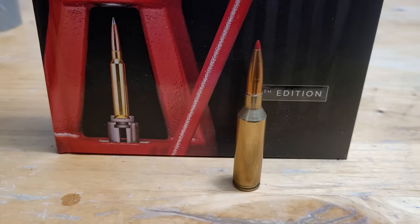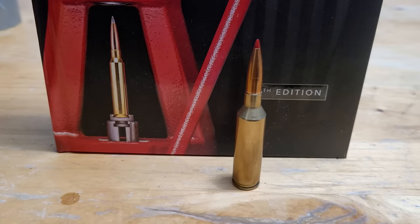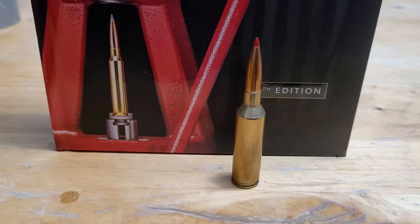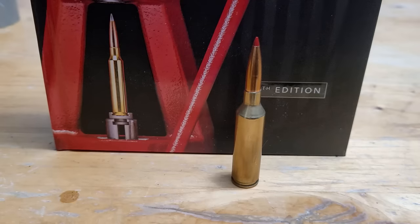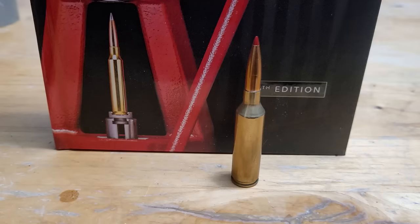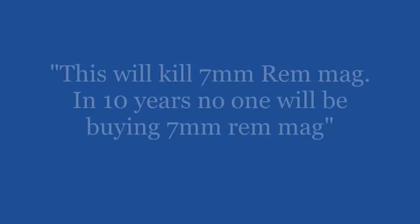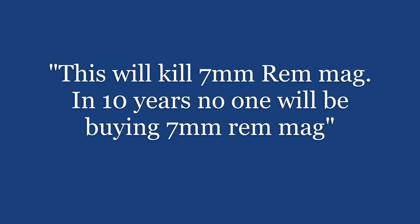Now that we've talked about the good of the 7mm PRC, there is the bad and ugly side, which I think is where all the overhyping comes from — the fanboys. I've noted all of the fun comments you see on YouTube about how amazing the 7mm PRC is, and we're going to address each one to see if the cartridge really lives up to the hype. These are real comments I've seen on YouTube.